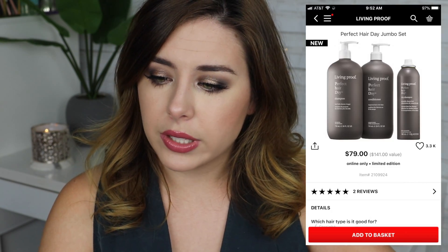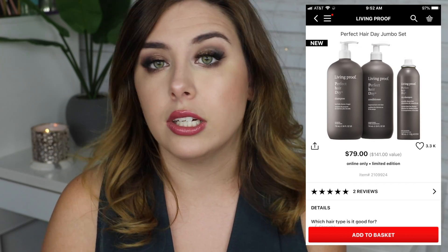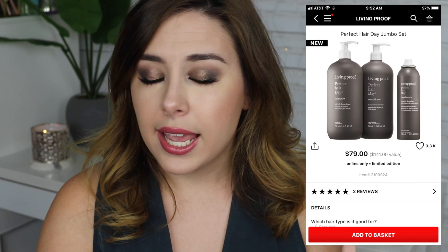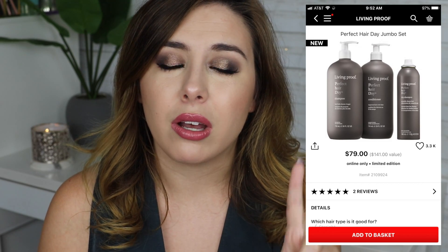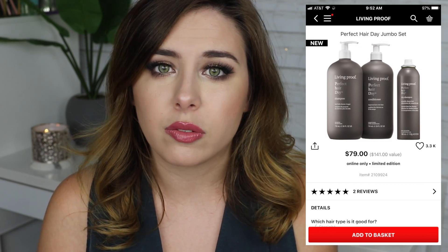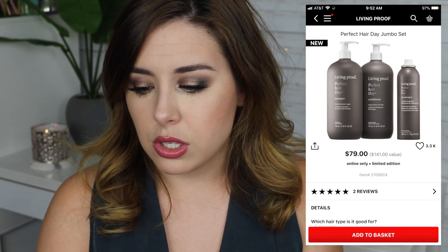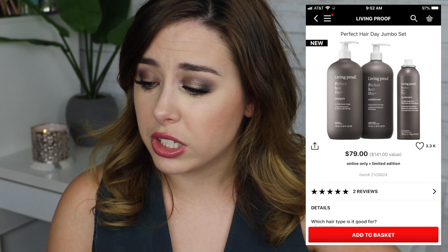I saw on Sephora they have the Perfect Hair Day jumbo set from Living Proof and I might pick this up for myself. It comes with a jumbo size of their Perfect Hair Day shampoo and conditioner, which I love because it keeps my hair from being frizzy and dry. Best part — it comes with a full size Perfect Hair Day dry shampoo, which is my ultimate favorite dry shampoo. It leaves your hair actually feeling clean, not crunchy. You can get that whole set for $80 before your discount.